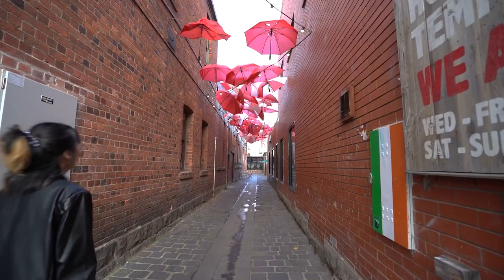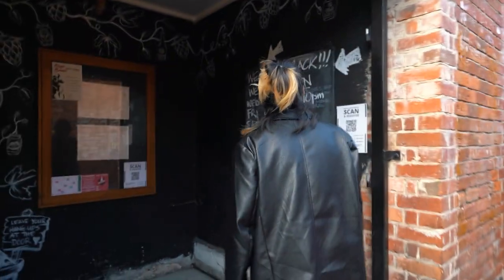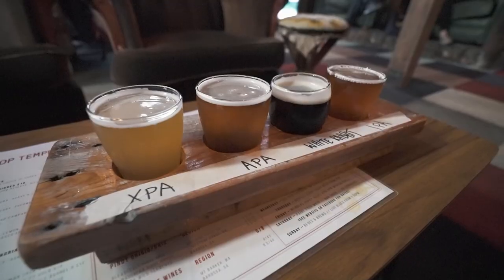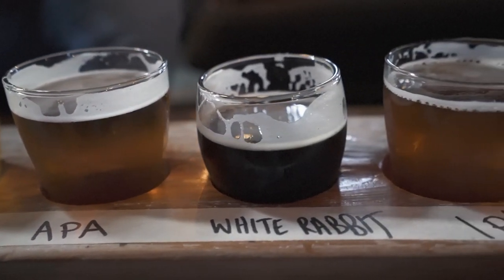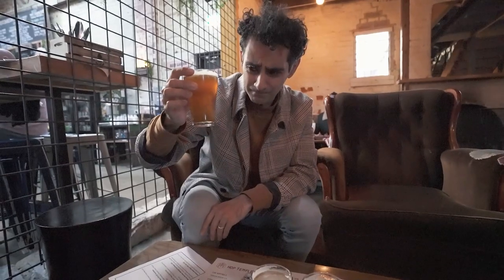Once you pass the Umbrella Street, you can find this bar, so we're going to have some beer tasting and then move on to another place. Hop Temple is right in the middle of town and it's a great place for some craft beers, with plenty of different beers on tap to choose from. That IPA has got like a bit of a sweet kick to it actually.